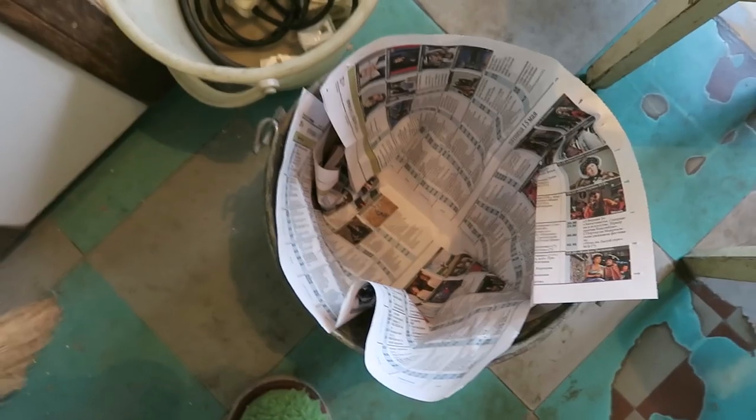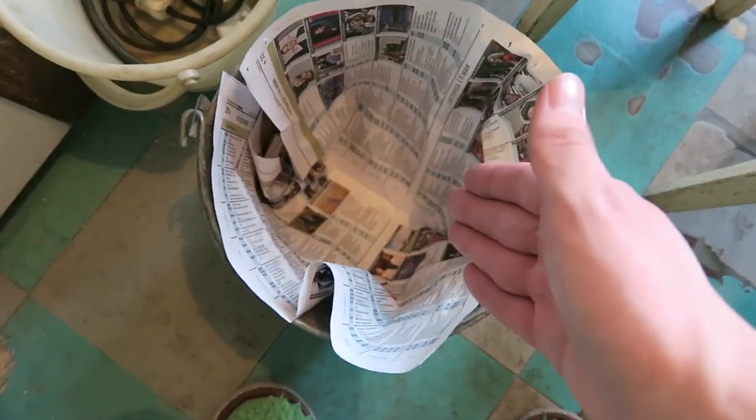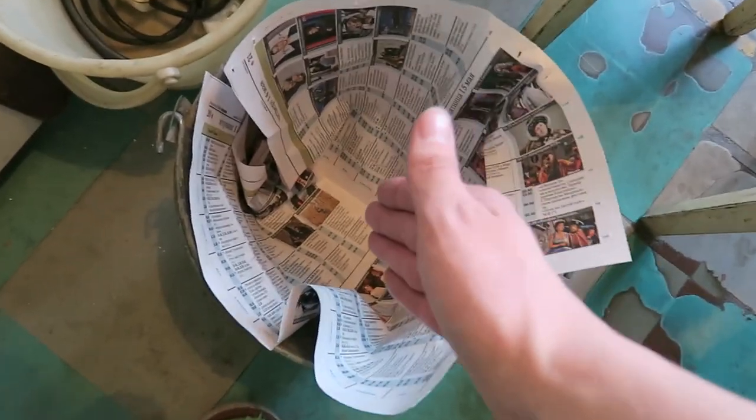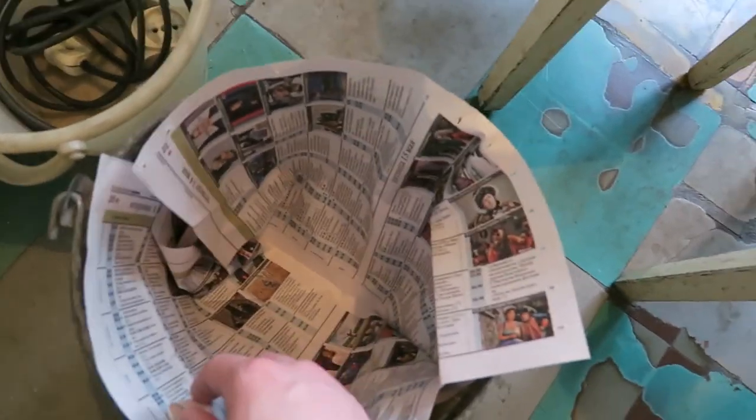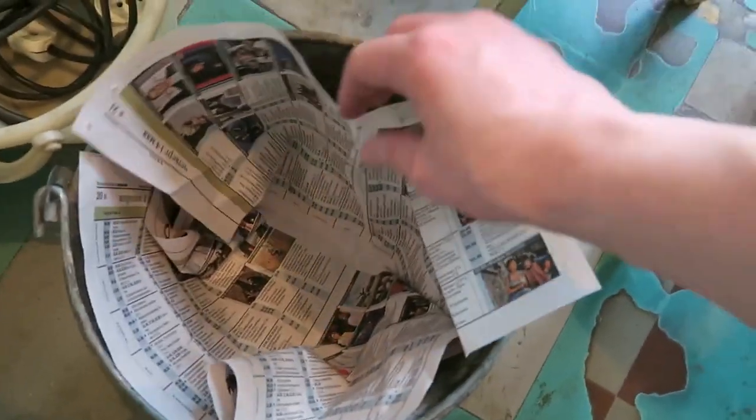Completely clean! Newspapers were also used in trash cans to protect them from smell and to keep them clean.